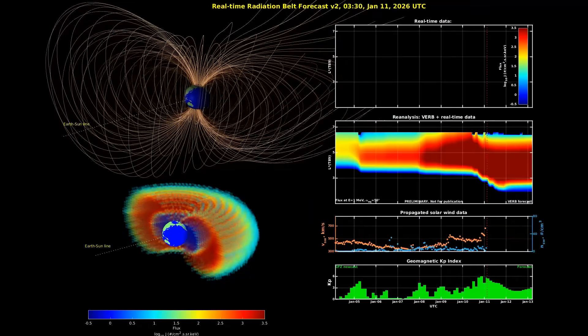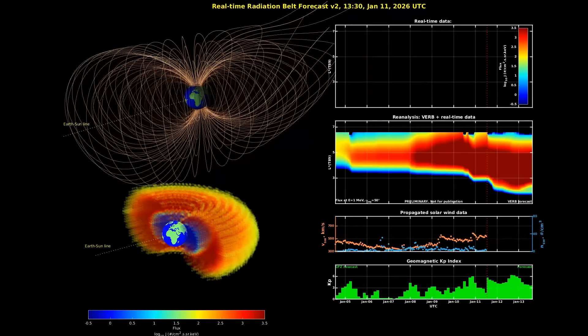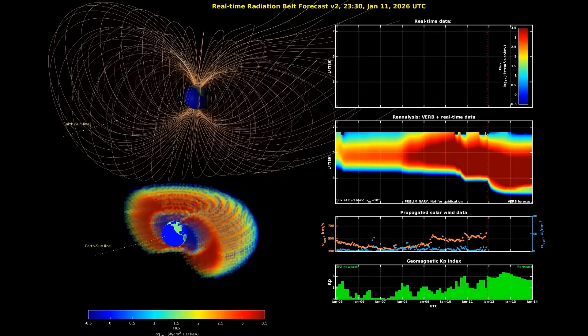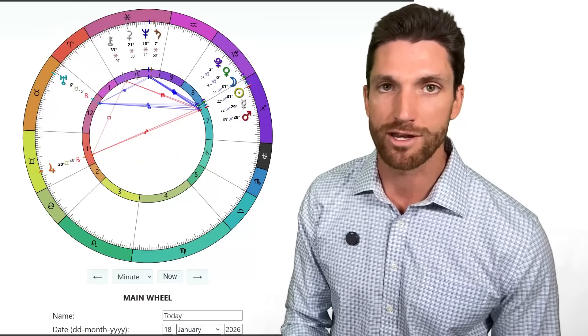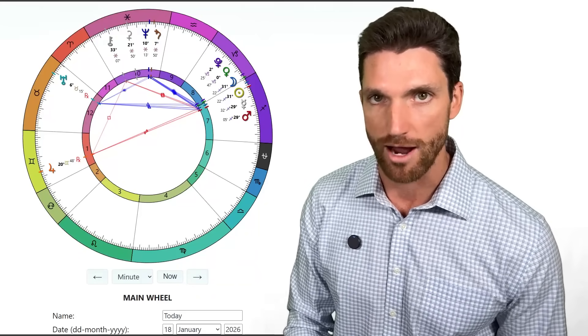Because we have just come out of a geomagnetic storm, we're going to have the radiation belts recharge — they will get enhanced after a solar storm impact and a geomagnetic storm. So everything is queuing up for that time period in January, and I will keep you up to date here on the channel if you subscribe. That's your space weather report going forward.